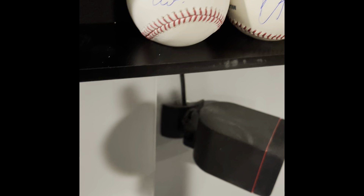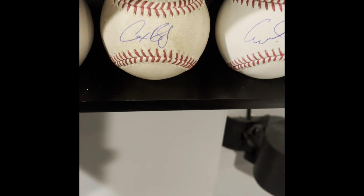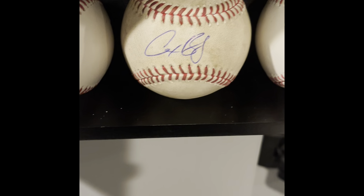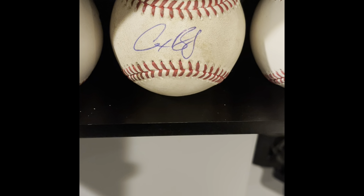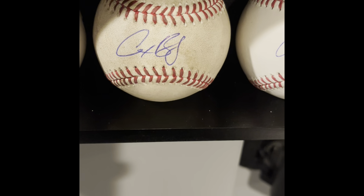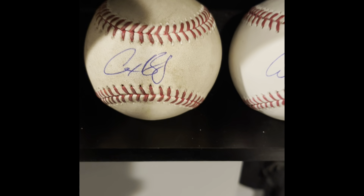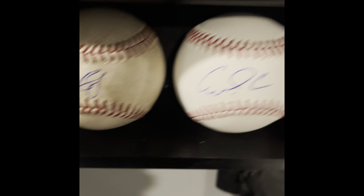Right next to him is an Alex Bregman signed baseball. There's an MLB logo on it, and what that tells you is that ball is from his very first game that he got a hit, which was in Detroit. It also happened to be my daughter's first game, so I bought a baseball from the game. I got lucky to have a Bregman first-game ball. When I got the Altuve ball, I also got Bregman to sign it, but I asked him to put 'first hit' on the baseball and his agent wouldn't allow it.